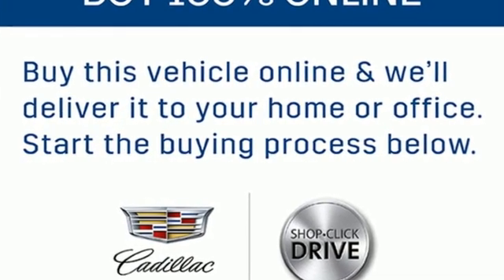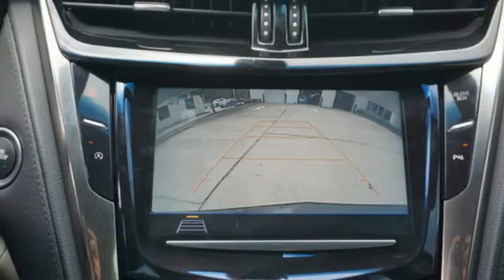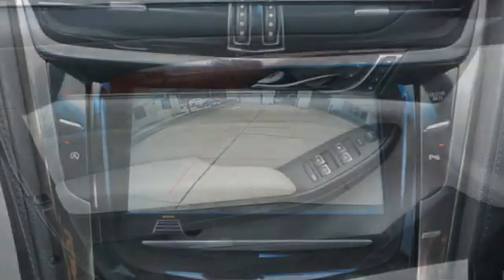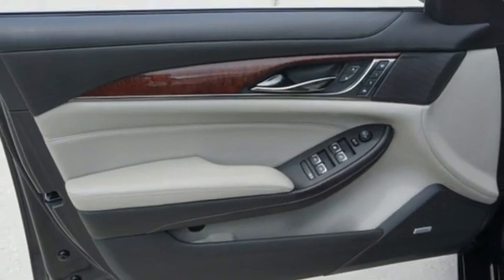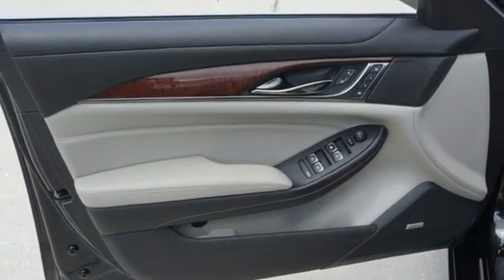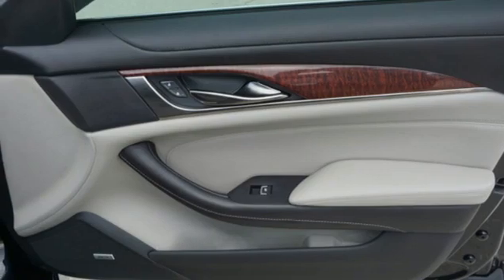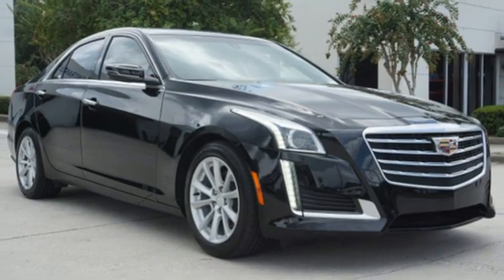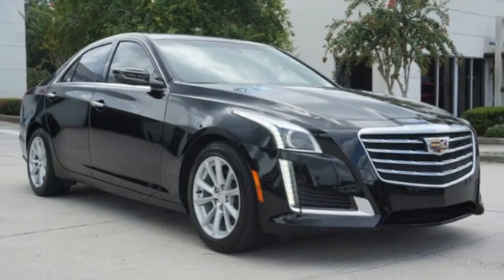Features include streaming audio, dual zone climate control, Wi-Fi hotspot, active grille shutters, intercooled turbo inline four-cylinder engine, sport suspension, external memory control, driver memory seats, rear wheel drive, rear parking sensors, and automatic transmission.